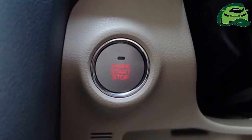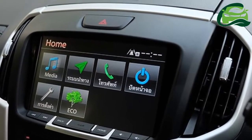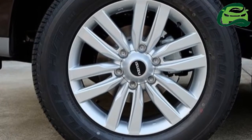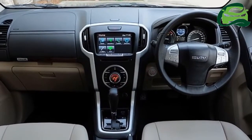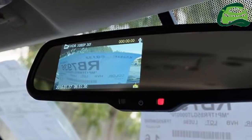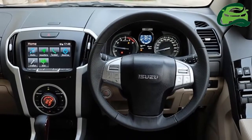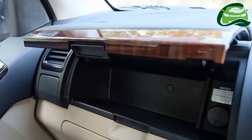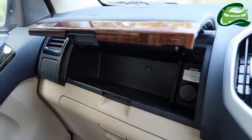Under the hood, the new MU-X can be had with a RZ4ETC 1.9-liter four-cylinder diesel engine that produces 110 kW, 150 PS, and 350 Nm of torque. A 6-speed manual is standard in the 1.9-litre variant, while a 6-speed Revtronic automatic can be equipped in both variants.